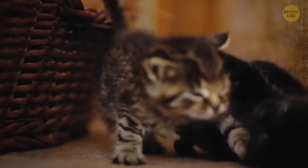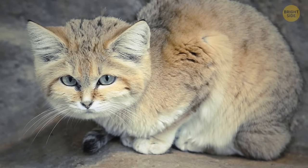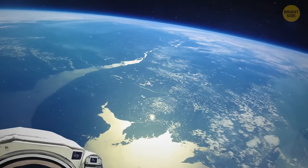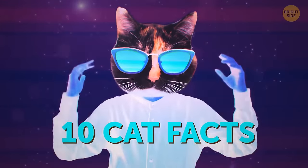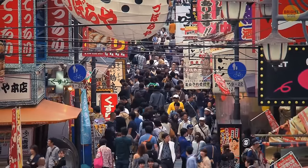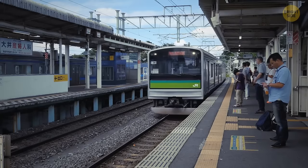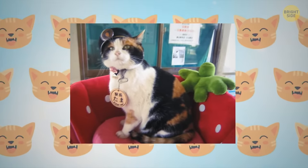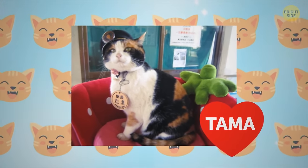Let's get into the purr-fect world of felines — from the sand cat that can go for weeks without drinking water to the first cat that went to space. In Kishi Station, Japan, a cat named Tama used to work as a station master.